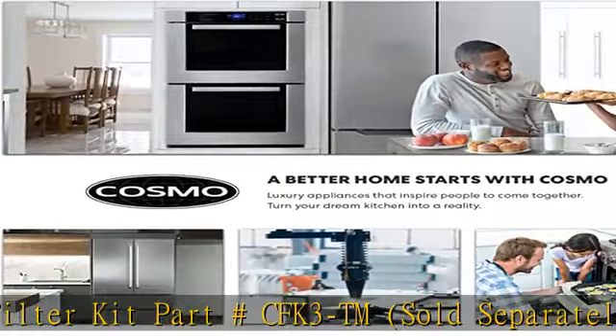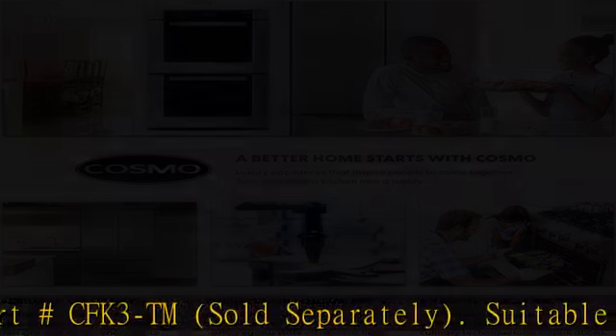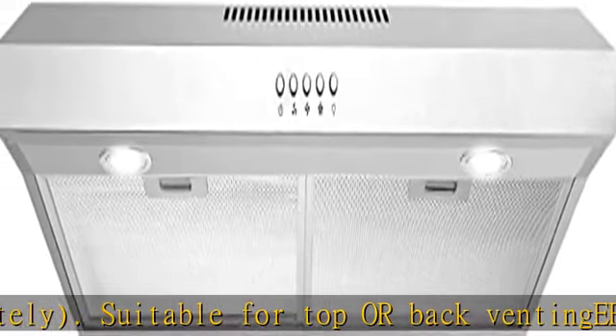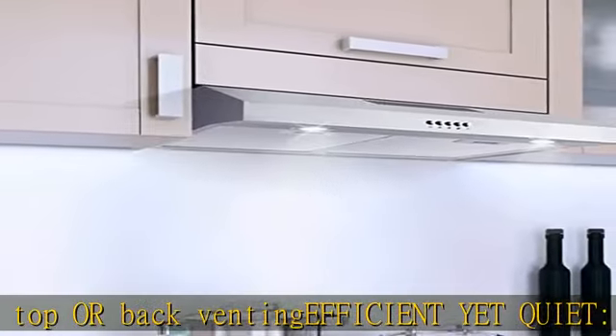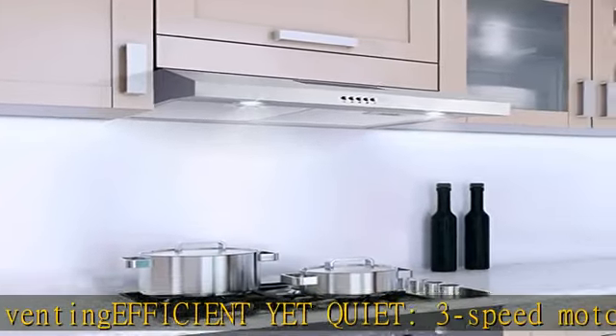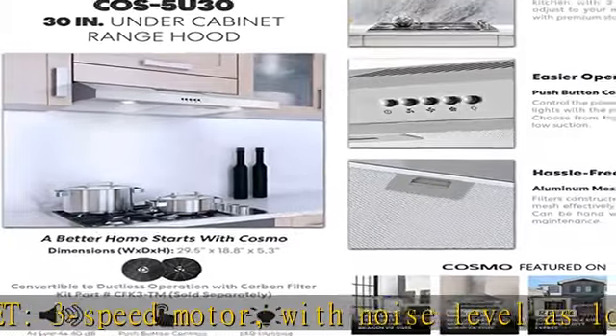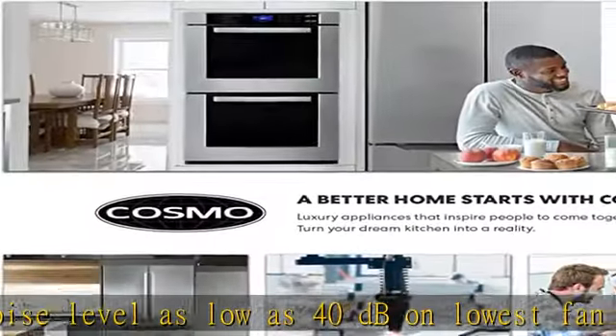Rangehood product dimensions: 29.5" W x 18.8" D x 5.3" H. Electrical requirements: 120V/60Hz. Duct size: 4 and 3/4" round. See more product details in the description to get this product today at the best price.